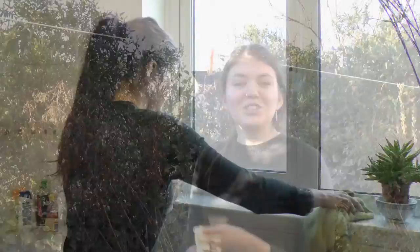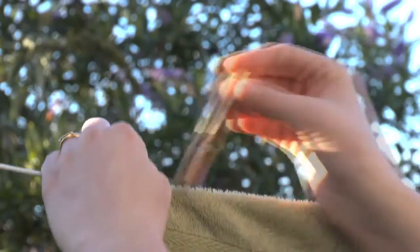If you get condensation on your windows you should dry it up straight away with a towel. Don't forget to hang the towel outside to dry, otherwise all the moisture will evaporate back into the air again.